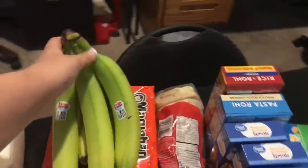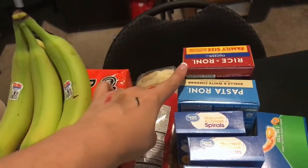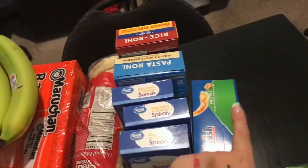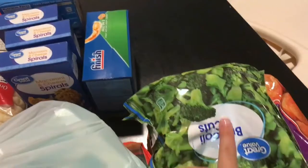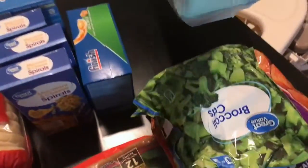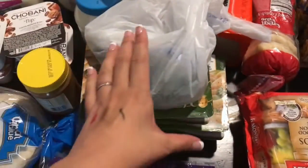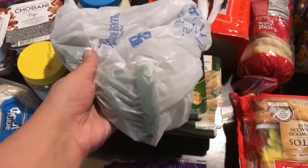Ramen, English muffins, Rice-A-Roni in the family size, Pasta Roni, three boxes of Sparrow mac and cheese, some dishwasher gel packs, some frozen broccoli, some eggs, some breakfast burritos for my husband. Jalapeños, but I ended up not actually needing them — but they ended up here.